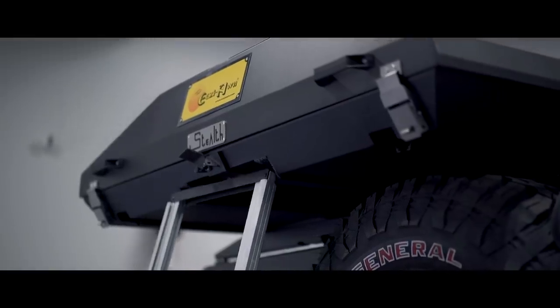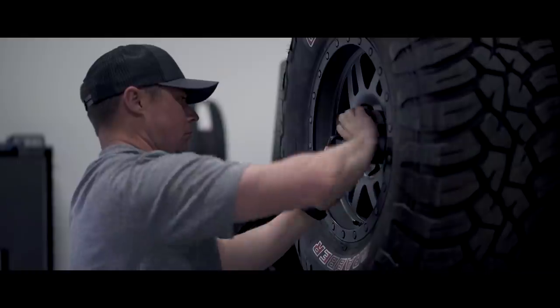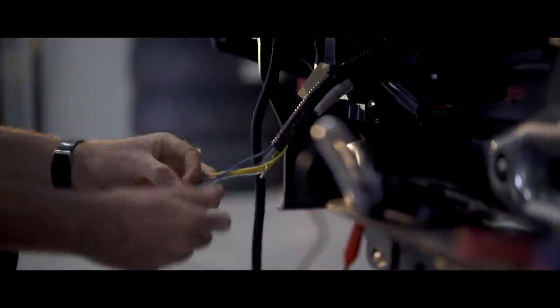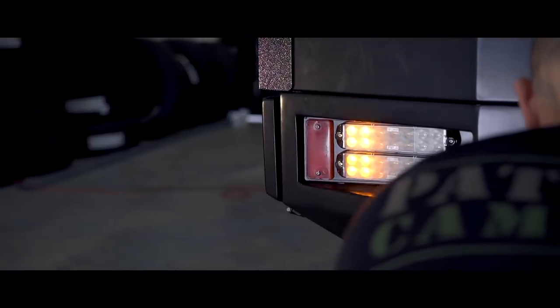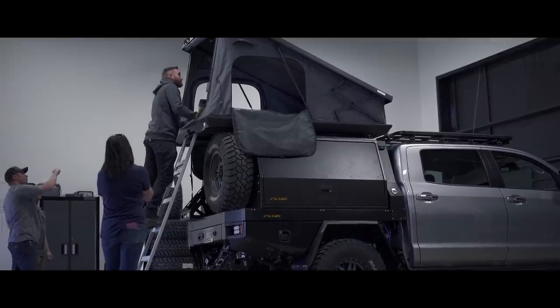We've got the tent on, spare tires mounted, canopy on, everything bolted up and locked down. It's basically wiring left to go — not too much. We did a little bit of wiring, put that fascia panel on, sorted taillights and rear sensors. Other than that, good to go.